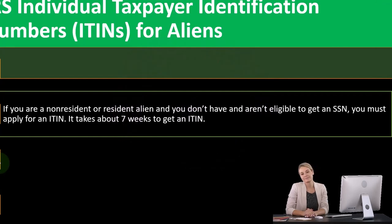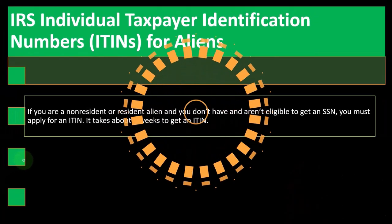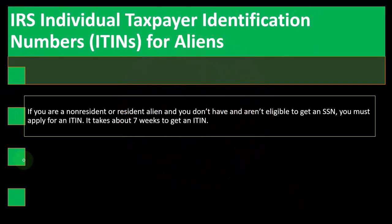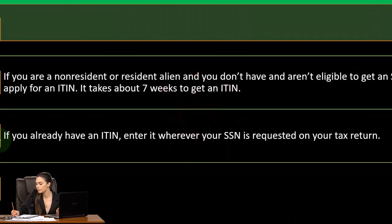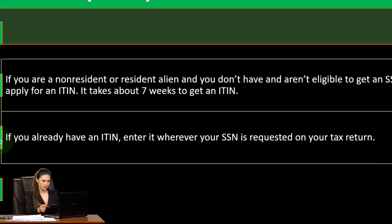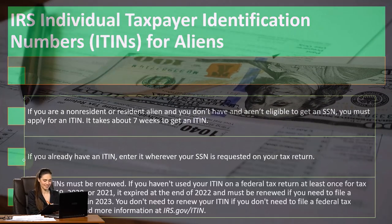If you can't get a social security number, you're still a number to the IRS — but now you're an ITIN number. It takes about seven weeks to get an ITIN. If you already have an ITIN, enter it wherever your social security number is required on your tax return, such as the first page of the 1040 and any other location where you provide your name and identification number.